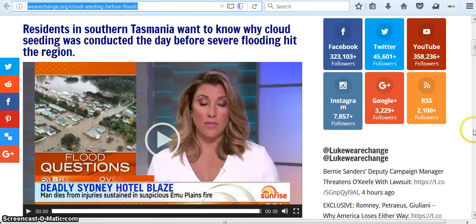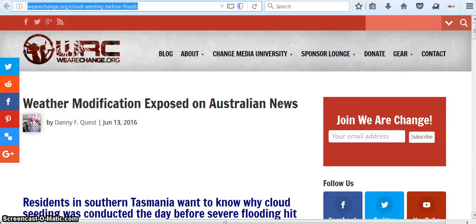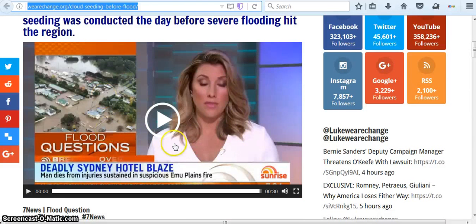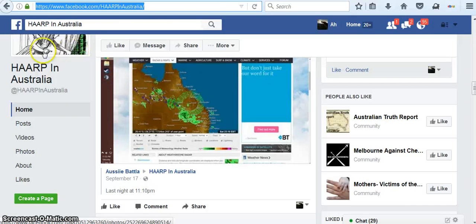This is a video on this site: 'Weather Modification Exposed on Australian News.' WeatherChange.org — the link will be below. Here they talk about weather modification that happened right before a flood, and people are upset, thinking that it caused it to be worse. I would encourage you to click on that link. And this is a Facebook page called HAARP Australia, with a picture of the same type of donut — September 17th, last night at 11:10, posted by this person here.